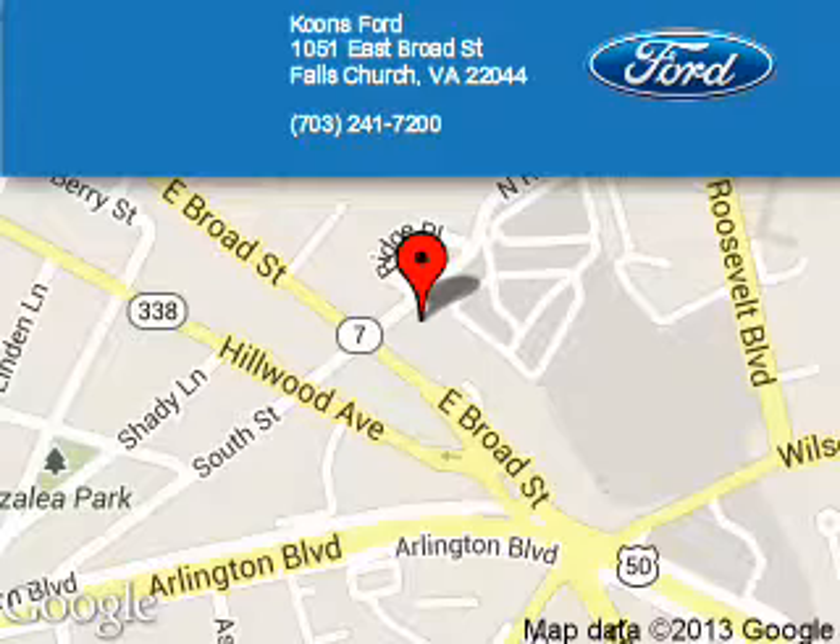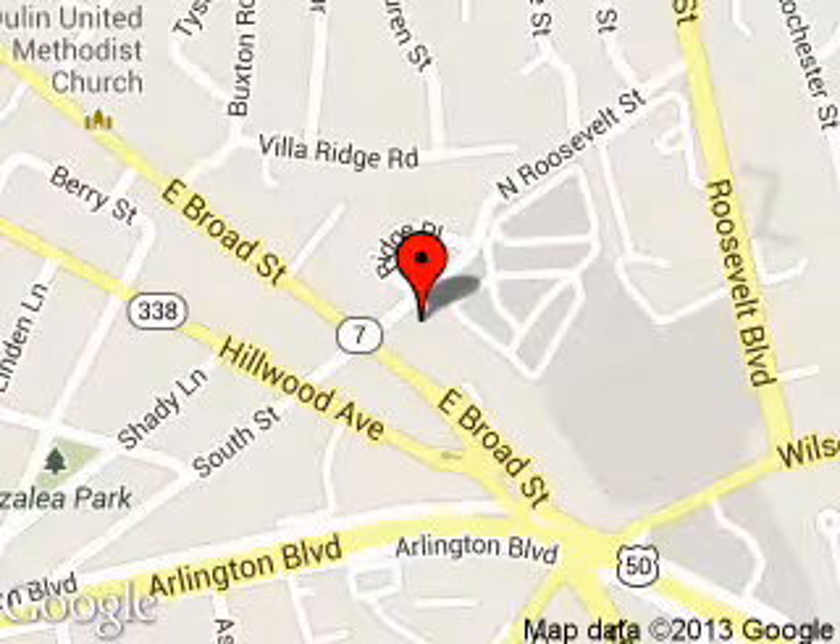Koons Ford is dedicated to doing everything possible to ensure that the experience you have selecting your next vehicle is as pleasant as possible. We are located at 1051 East Broad Street, Falls Church, Virginia.